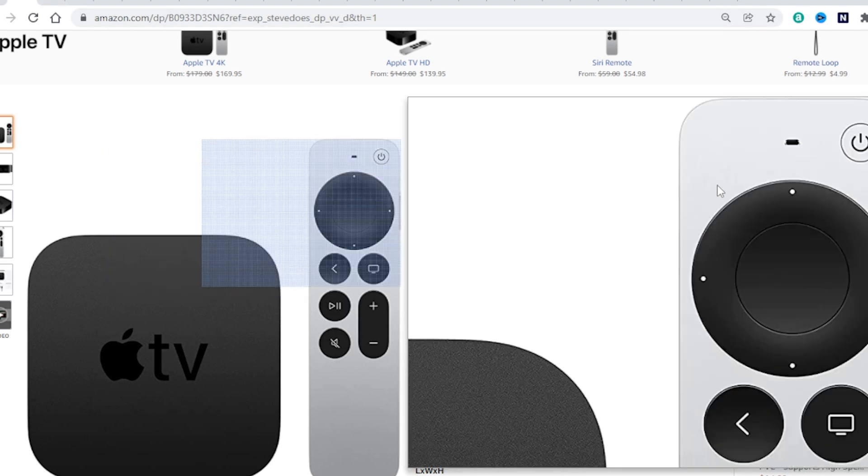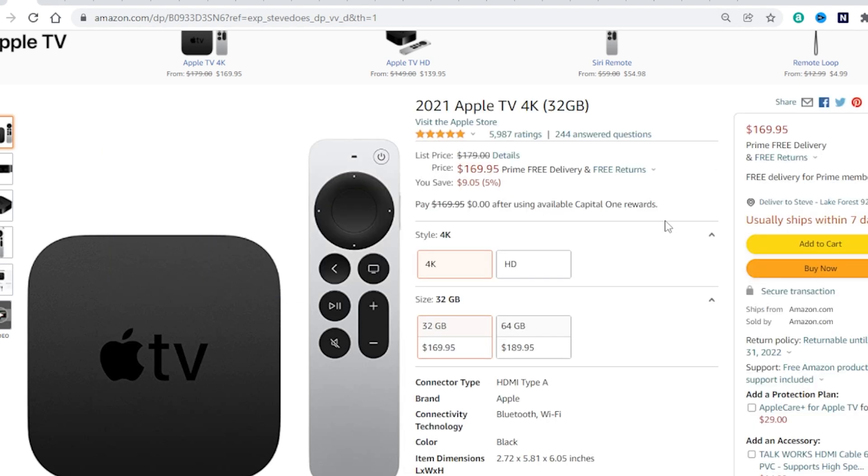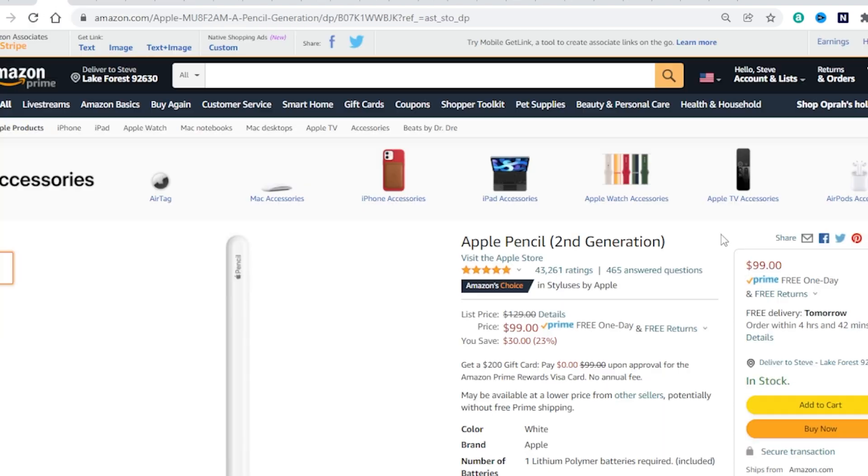The first item is the new Apple TV 4K. You can get this in 32 gig or 64 gig — it's on sale right now, $9 off, about 5%. Next up is the new Apple Pencil second generation. You're going to be able to get $30 off on this one, pick it up for $100 — that is 23% off the newest Apple Pencil, and it's going to work for all of the different iPads out there.